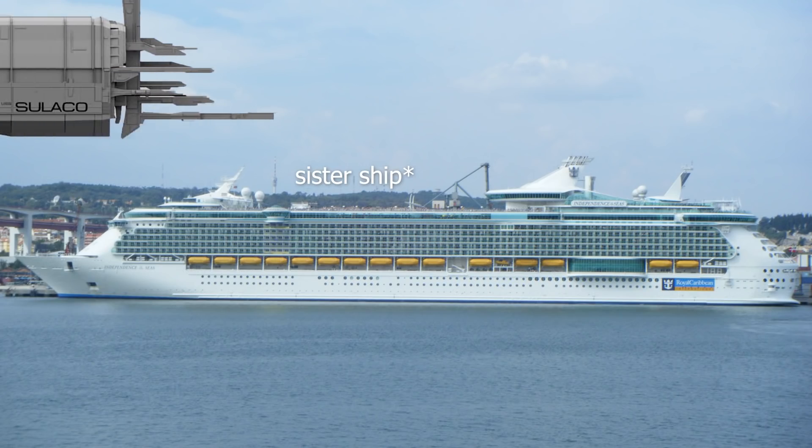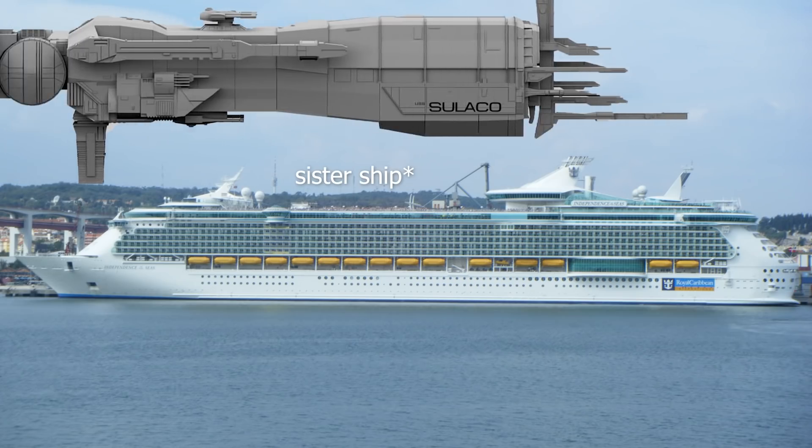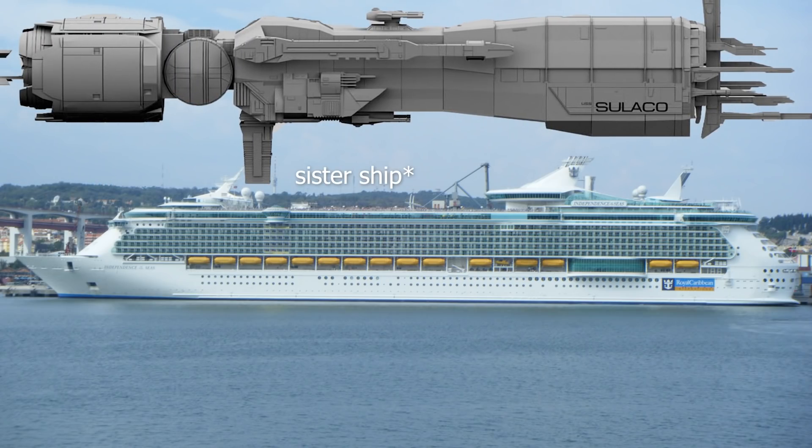At 365 meters, it's three meters longer than the largest cruise liner on Earth — Royal Caribbean's Symphony of the Seas.